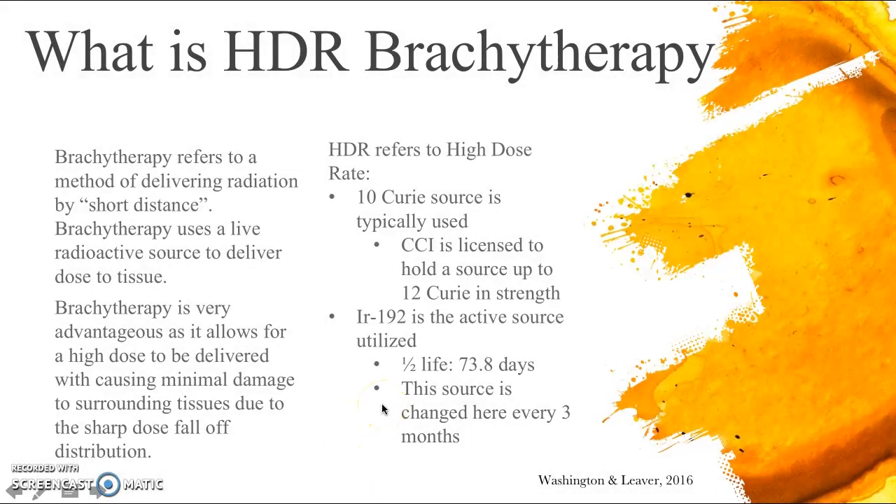HDR brachytherapy refers to a method of delivering radiation by short distance. It uses a live radioactive source to deliver dose to tissue. Brachytherapy is very advantageous for patients for a couple of reasons. First, it's often a quick procedure — instead of coming for 30 external beam appointments, it's often done in three to five brachytherapy appointments. There can also be expected minimal damage to surrounding tissues due to sharp dose fall-off distributions, helping the patient have fewer side effects.